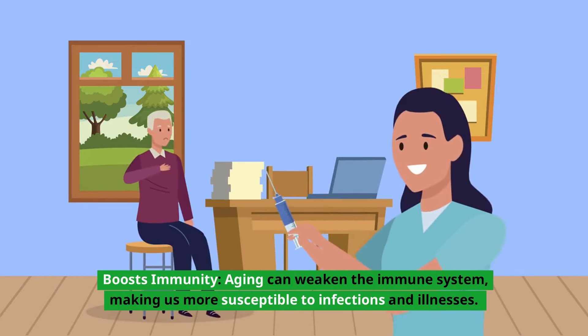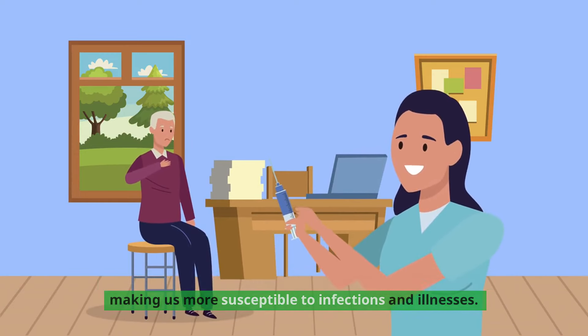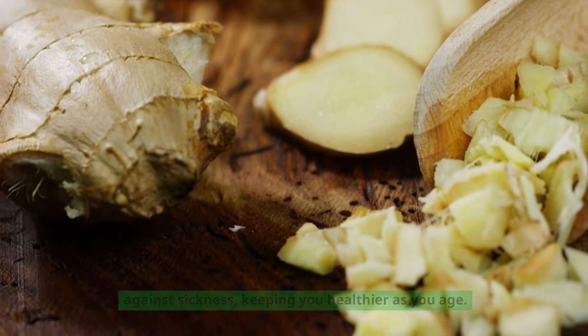Boosts immunity: aging can weaken the immune system, making us more susceptible to infections and illnesses. Ginger has immune-boosting properties that help protect against sickness, keeping you healthier as you age.